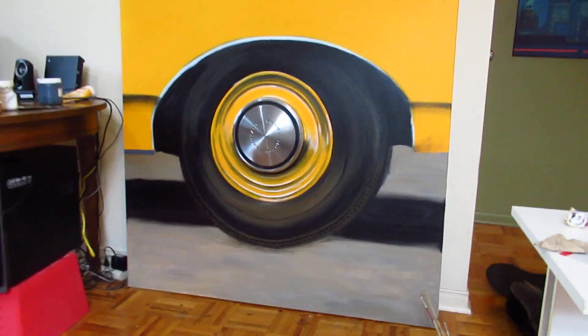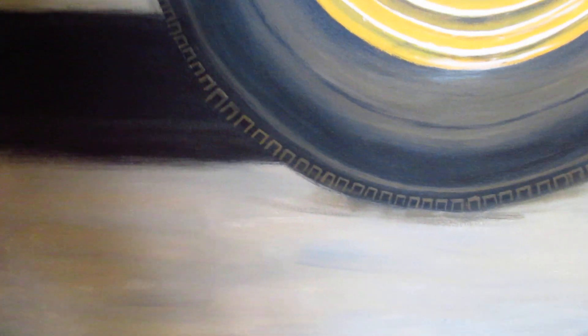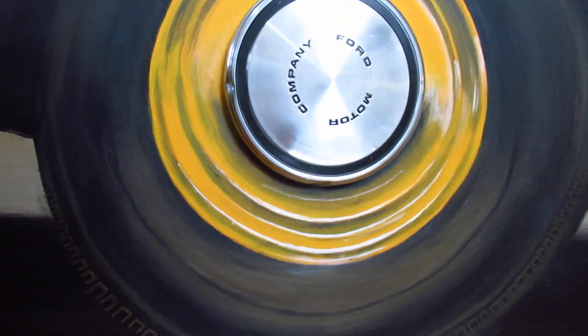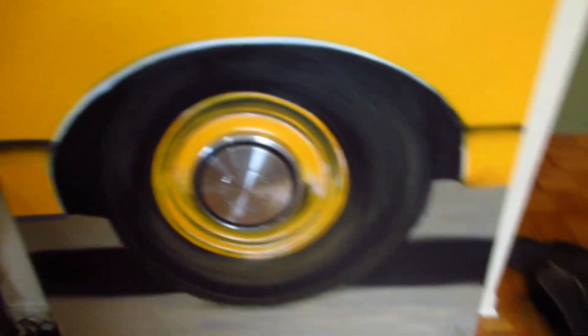I worked an hour and a half on this detail on this tire — I wanted to get as detailed as possible. Imagine how long it took to do all the edge of that tread. I just did that black circle there, making things as realistic as possible for that 50-year-old, give or take, hubcap.